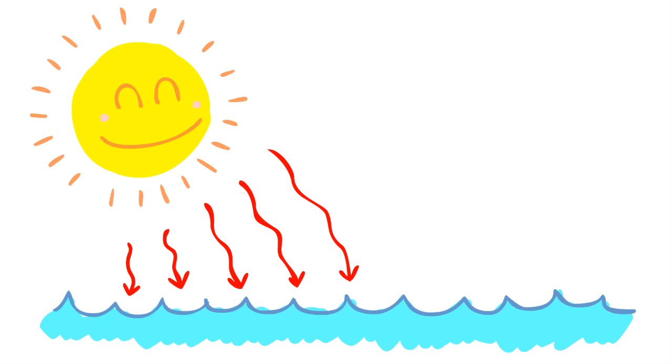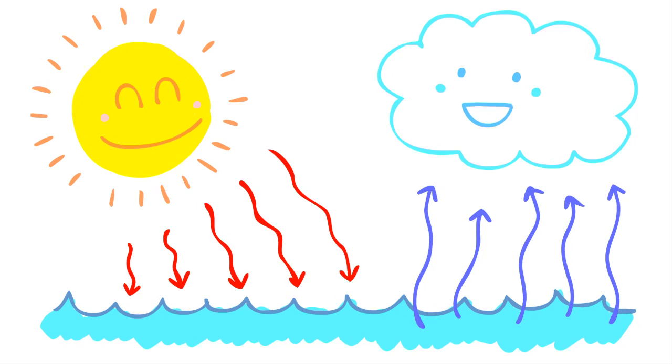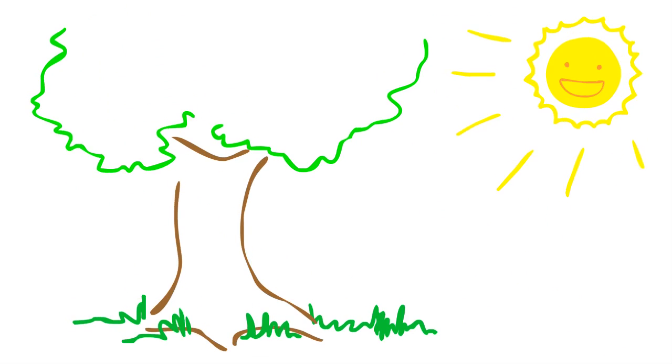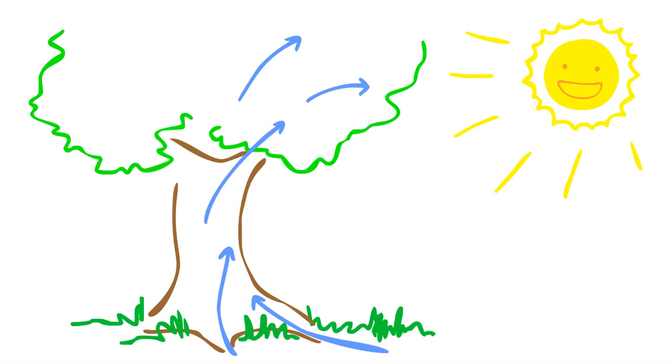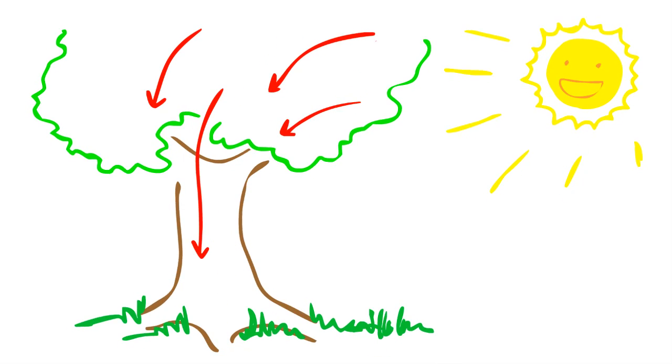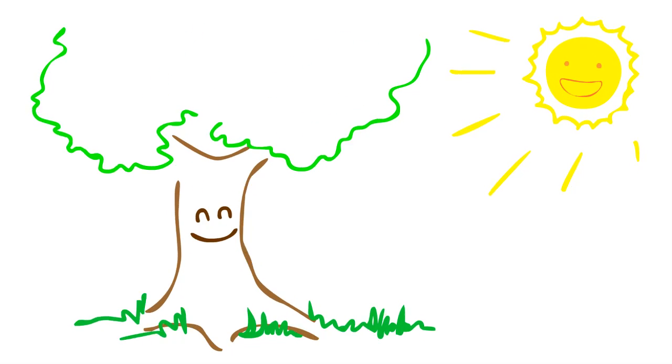Whether it's the human body or even in nature, there's a fundamental dynamic of energy that's maintained by the balance of hot and cold. For example, to have a well-circulating environment, the warm sun rays travel down towards the earth, which in turn allows water to evaporate and travel upwards. Or in this tree, water is pulled up from the roots, and the warm energy from the sun is absorbed and travels down from the leaves. And that's what makes a healthy tree.